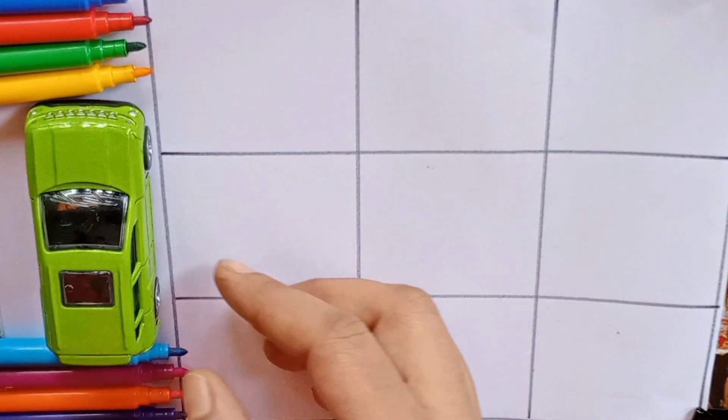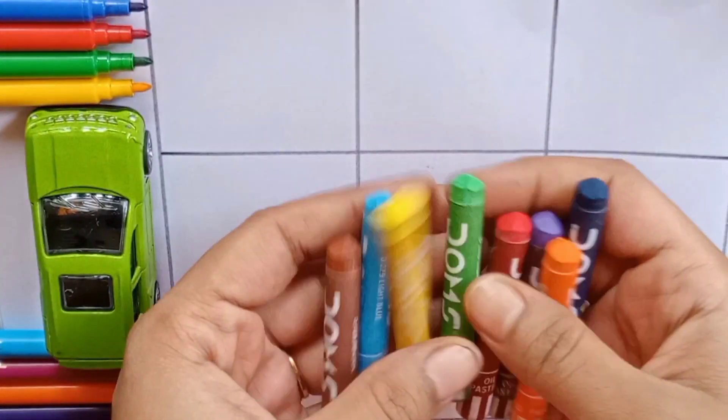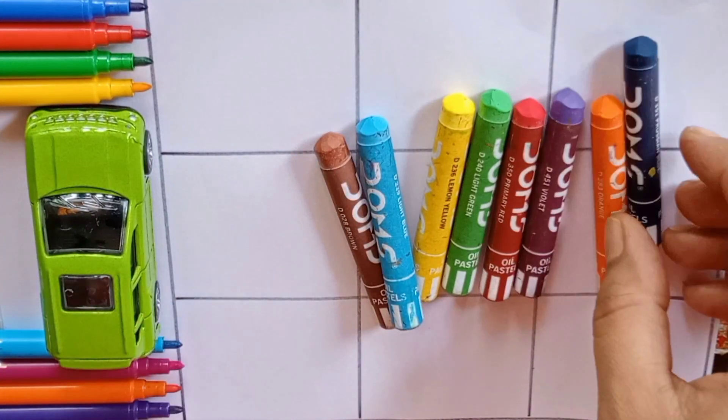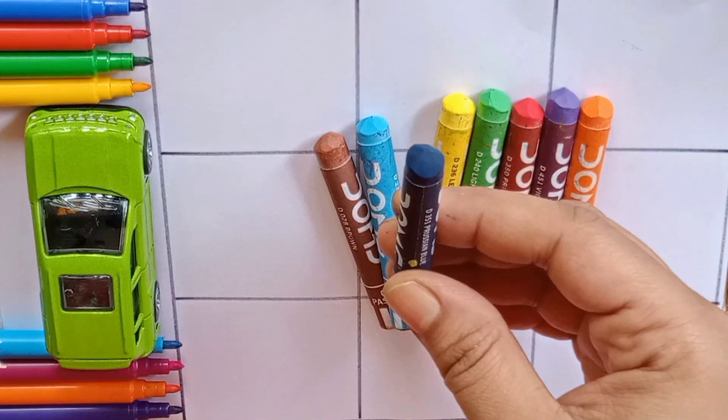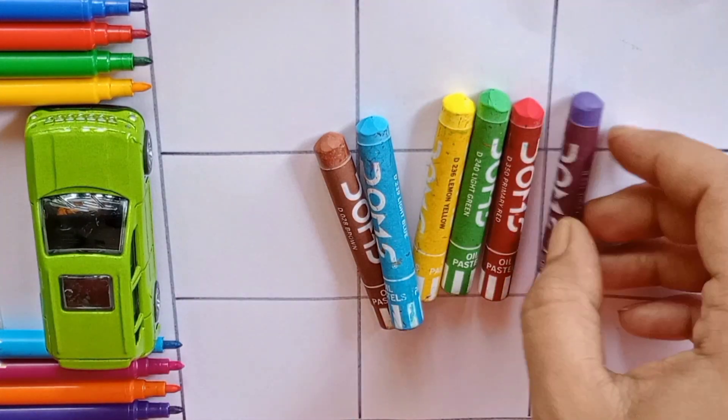Now keep it aside. No, no, no, no, no, no! Oh wow, colored pens! So many colors. Let's learn the colors.